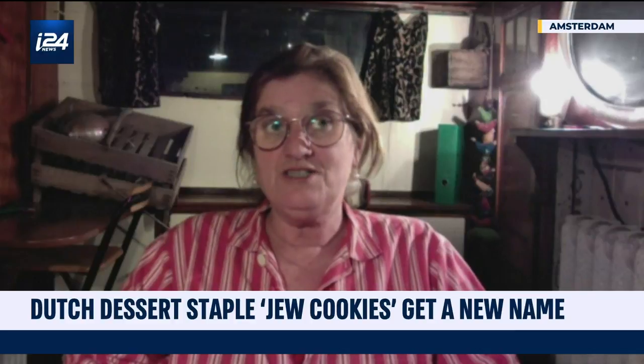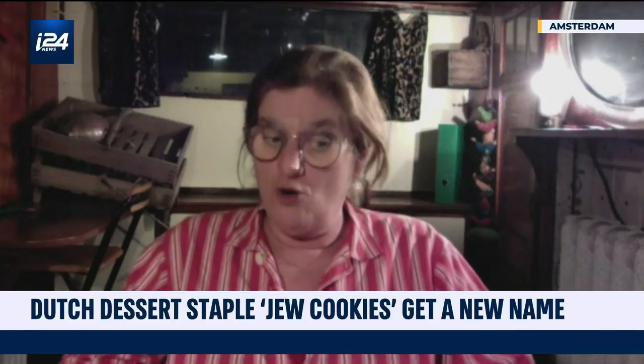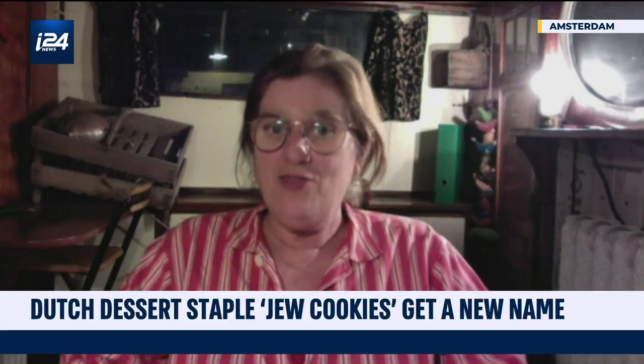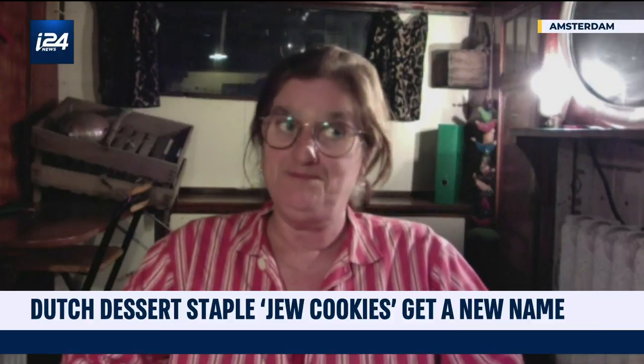For me, it was also news this weekend that they changed the name to 'Ode Koek' — 'ode,' which means in the Netherlands 'a tribute to.' But I must say, I think it's publicity for the company who makes them. That's what I think.